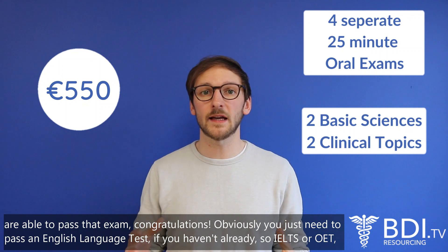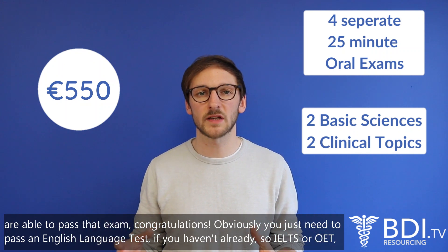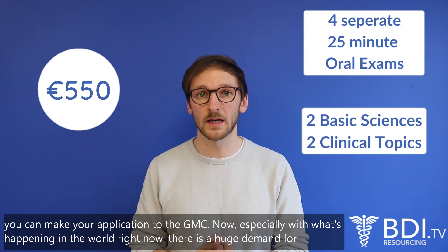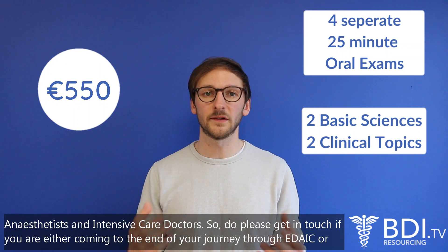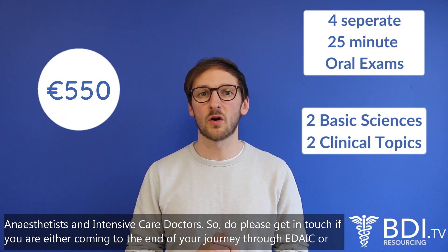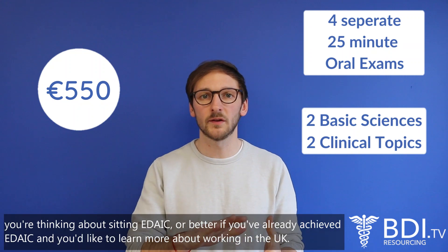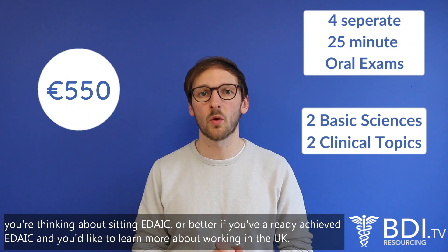If you are able to pass that exam, congratulations — you just need to pass an English language test if you haven't already, so IELTS or OET, and you can make your application to the GMC. Especially with what's happening in the world right now there is a huge demand for anaesthetists and intensive care doctors, so do please get in touch if you are coming to the end of your journey through EDIC, thinking about sitting EDIC, or if you've already achieved EDIC and you'd like to learn more about working in the UK.